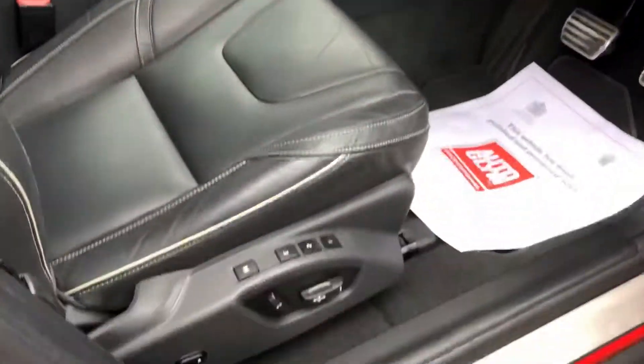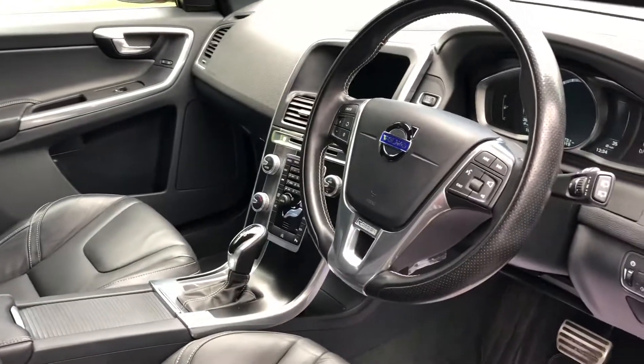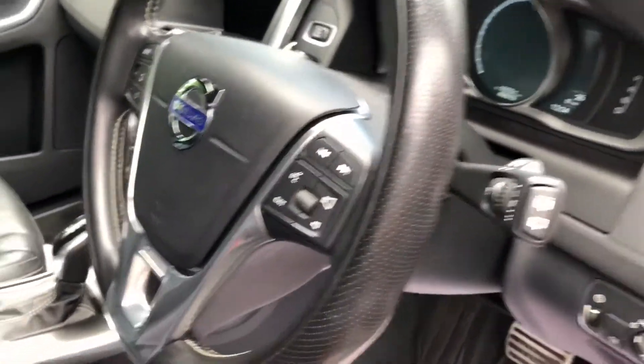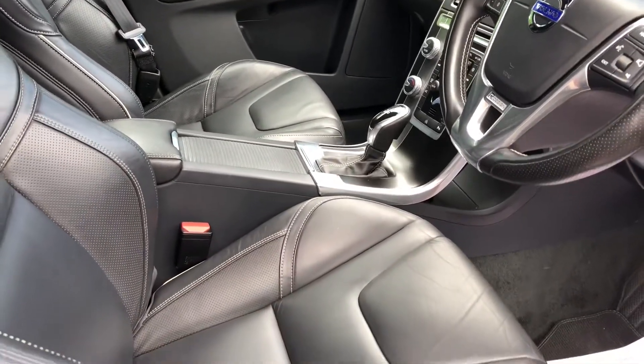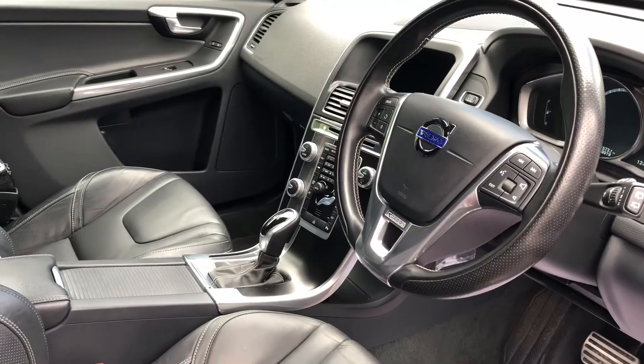Full leather, electric seats, navigation. Two keys with the car. Geartronic, 190 horsepower, two-wheel drive, Euro 6 — so it's the one to have.